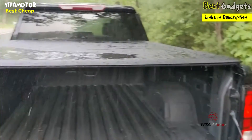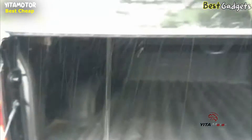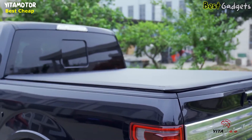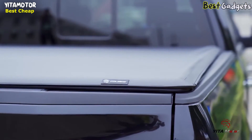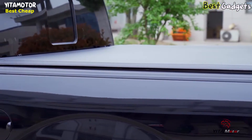For minimized noise and vibrations, we recommend installing weather-stripping along the bed's front and securely tightening the clamps. Before making a purchase, remember to measure your truck bed size accurately or reach out to your dealer to confirm the appropriate model — this guarantees a perfect fit that will seamlessly integrate with your vehicle.